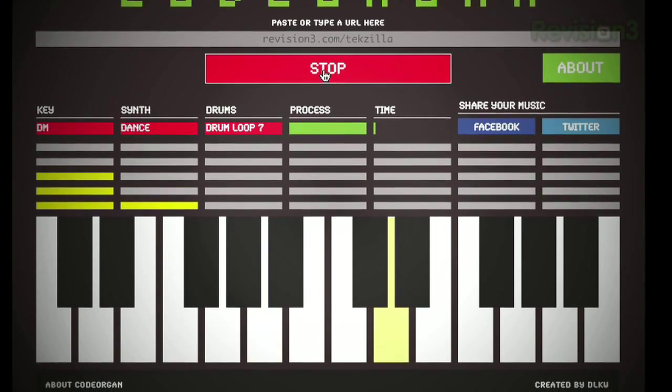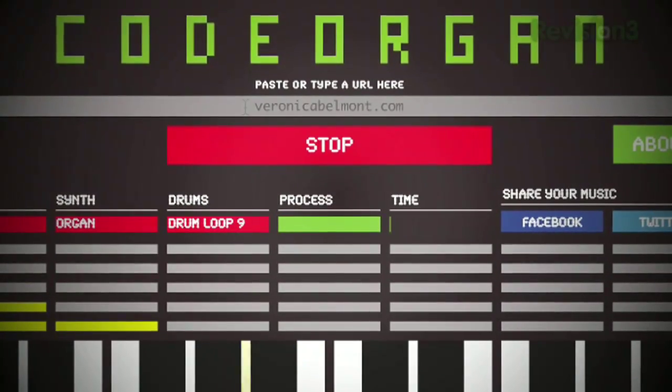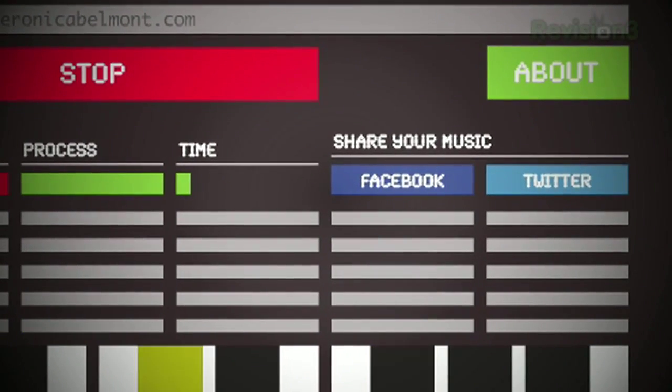I decided to test out the techzilla.com page, and it definitely sounds very high-tech. Much different than my personal site, veronicabelmont.com, which is a tad bit mellower, but still pretty cool. It's a very simple website, but you can also share your creations with your Facebook and Twitter friends.